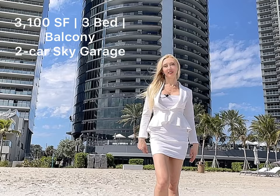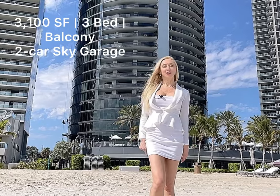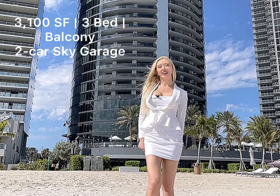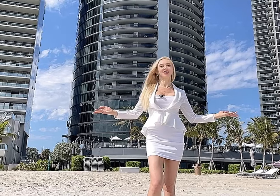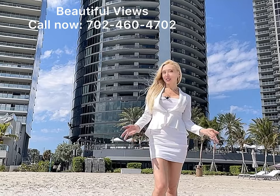The average size of a residence here is around 3,100 square feet with three bedrooms and a balcony. And of course, a two-car attached sky garage. It's an amazing lifestyle — beautiful views, beachfront property, great for a vacation home.